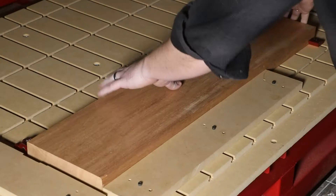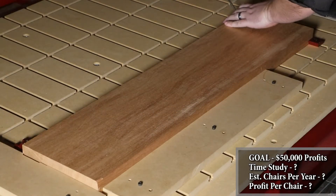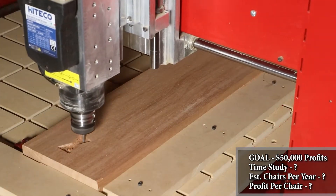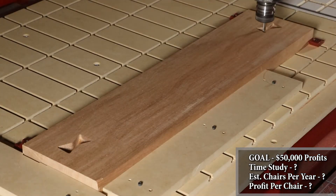First, let's see how the components are made on the CNC and how long it takes to make this chair. While operating the CNC, I always use the dust collection attachment that comes with the Maverick 4x8 CNC machine. However, we removed the dust manifold for this demonstration for your viewing convenience.